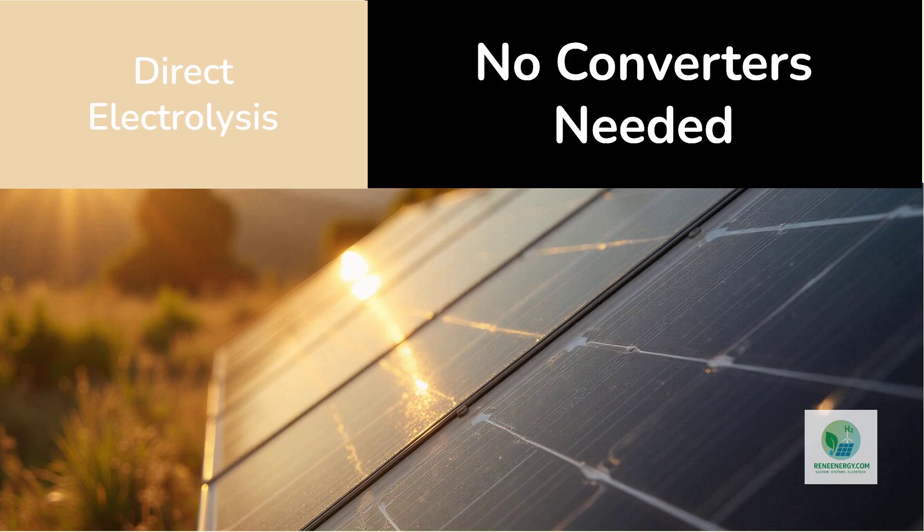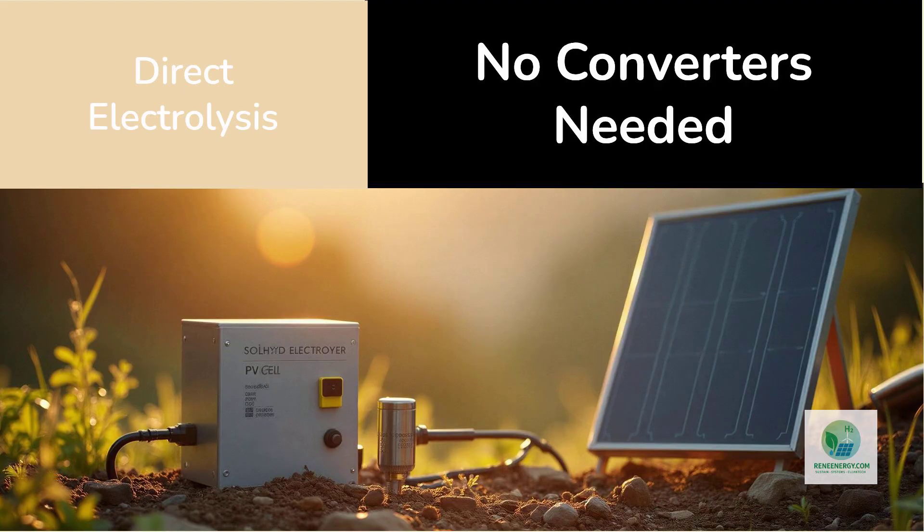Traditional electrolyzers require specific voltage thresholds, often in the tens of volts, supplied by power electronics. Sol-Hyde engineered their electrolyzer to work efficiently at the naturally low voltage of PV cells. This eliminates a large part of the balance of plant costs associated with conventional hydrogen systems. There is no need for rectifiers.